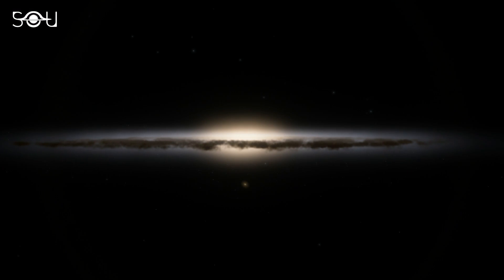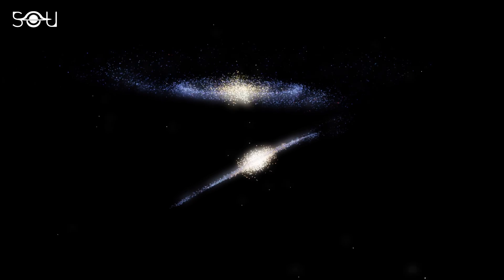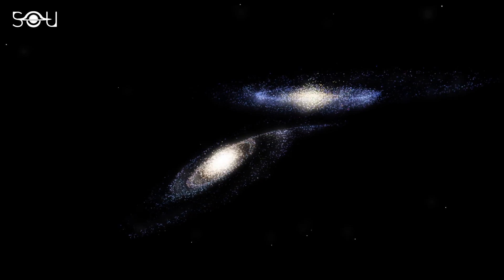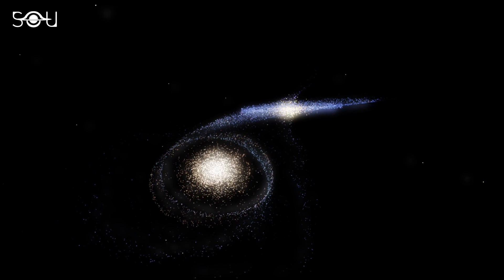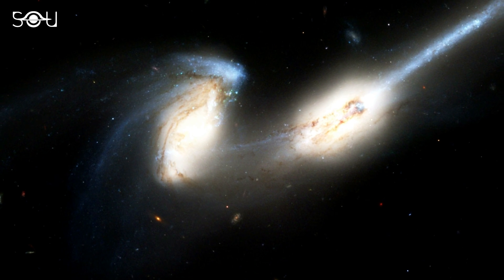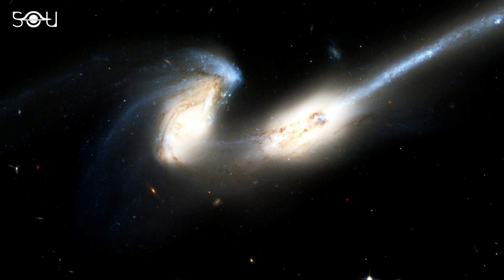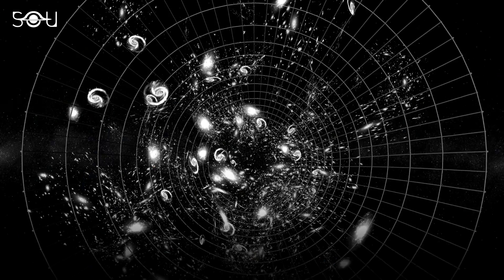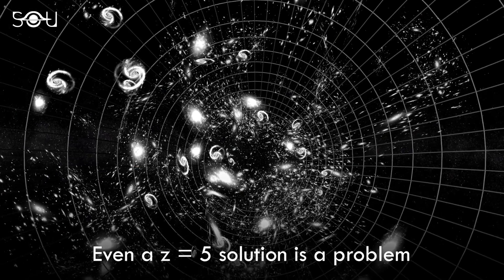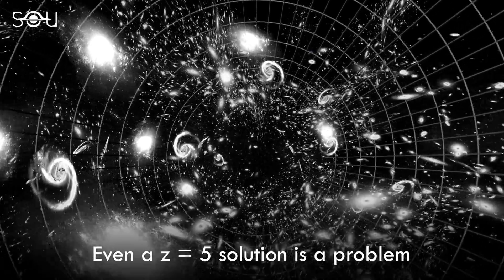The second clue supporting the Z equals 5 solution came from the galaxy's morphology. The results show there's a possibility the galaxy is a clumpy disk or a merging pair. Given the hint that it lies in a dense protocluster environment, mergers are quite likely. SEARS 1749 may even be in the process of tidal disruption by its massive neighbors if they lie at the same redshift. Even if this galaxy is confirmed to lie at a redshift of 5, it challenges our cosmology models.